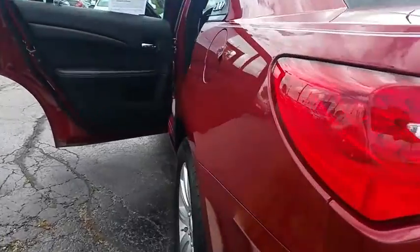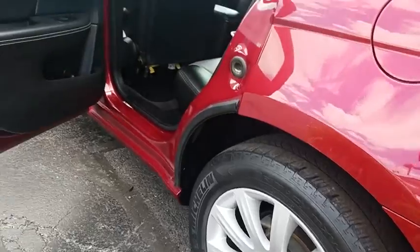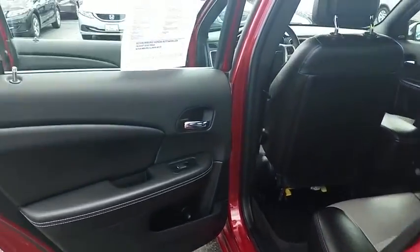Heated front seat, security system, CD player, rear window defroster, brake assist, tachometer, panic alarm, remote keyless entry.